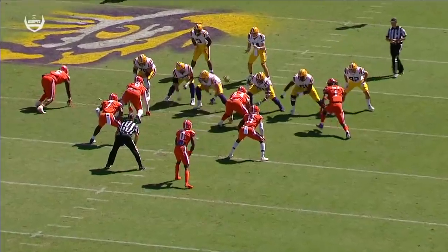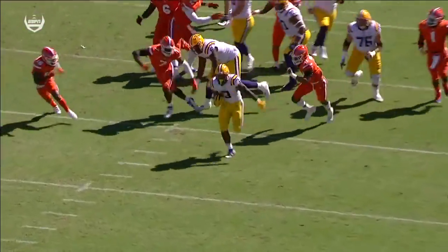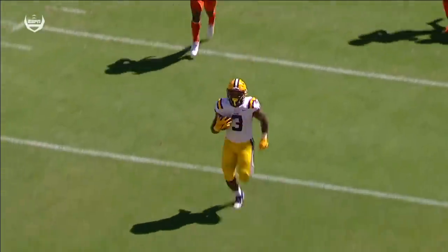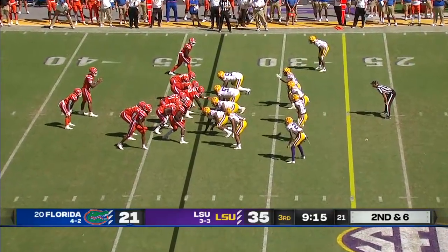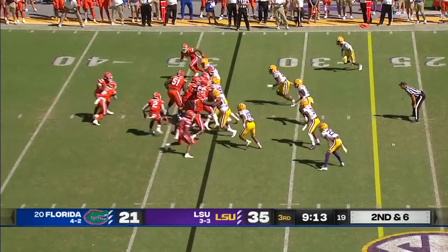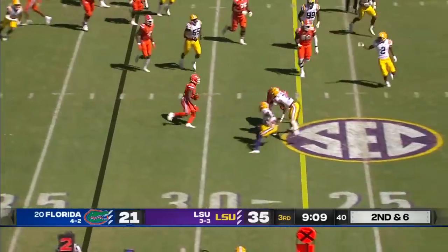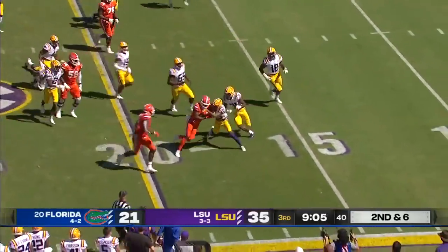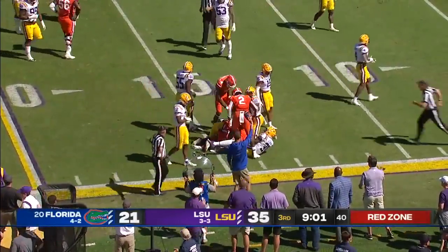Counter trap play again — they pull the backside guard and tackle, the kick out, the lead through. Another nice block by Jack Mashburn, the tight end number 82. Looks like a completely different offense for the Gators here in the second half after that Emory Jones interception. Here's more creativity — they flip it on the end around to Jacob Copeland and he breaks tackles, refusing to go down until he's inside the 15-yard line.